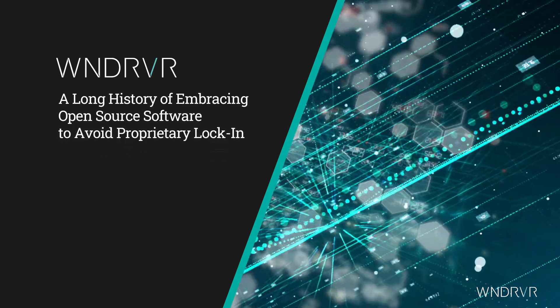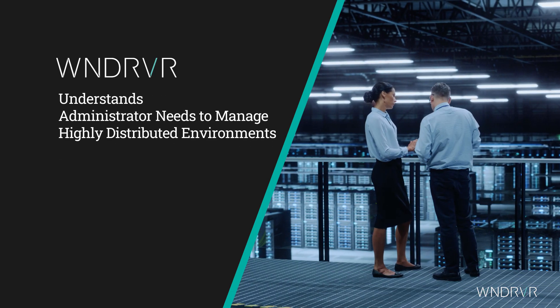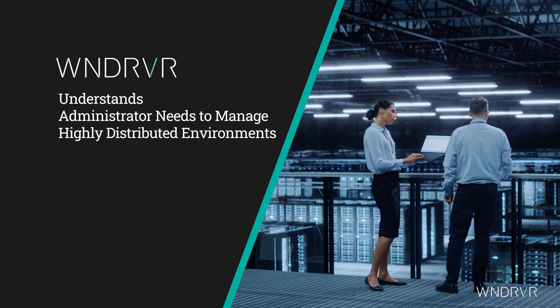Wind River also has a long history of embracing open-source software to avoid proprietary lock-in, and Wind River understands exactly what administrators need to effectively manage highly distributed environments.